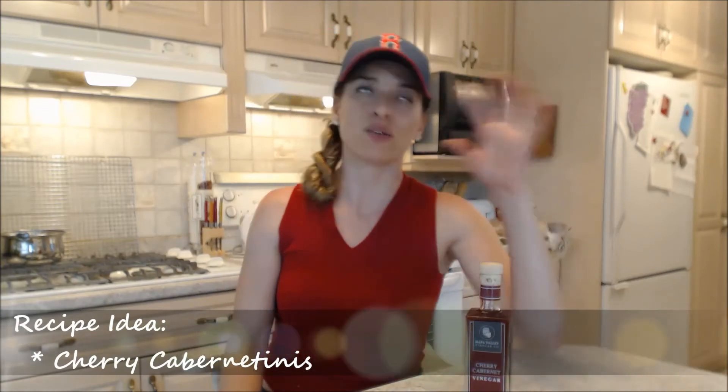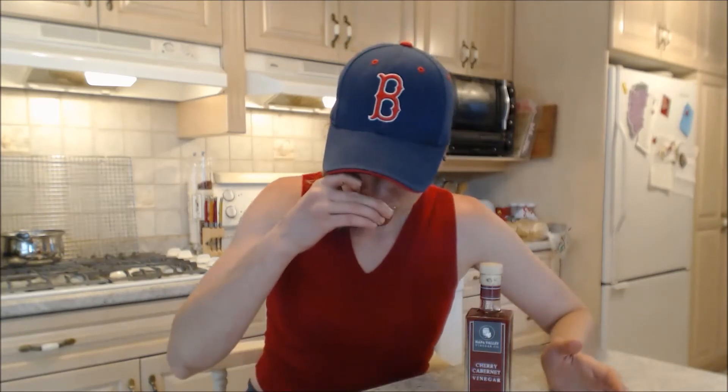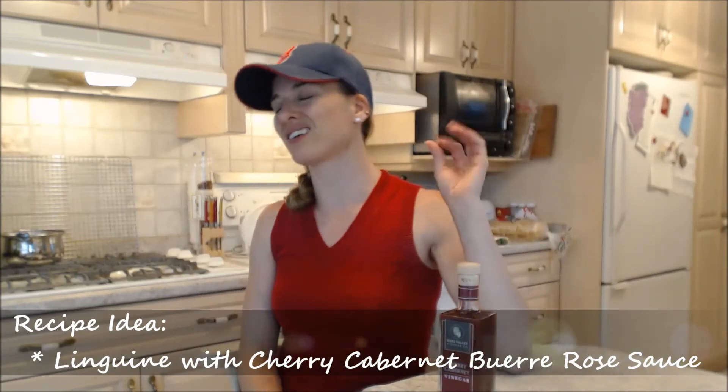Really delicious. The smell is unreal. What I'm really looking forward to making is one of my favorite pasta sauces — a beurre blanc sauce, which uses a lot of butter and white wine vinegar. I would love to make a beurre rosé sauce because it would make the butter nice and pink, and use it with pasta. Can't wait.